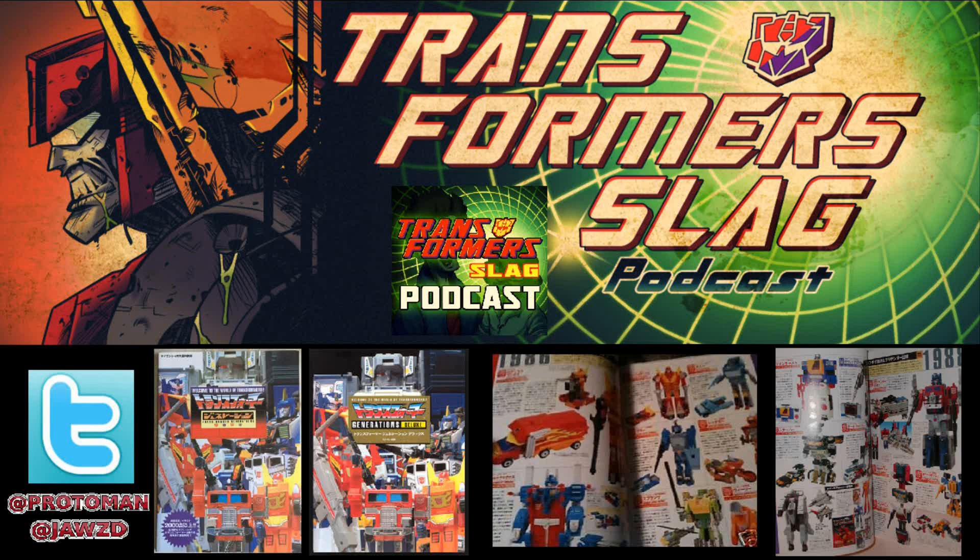To celebrate the 35th anniversary of Transformers, Hero-X is going to be reissuing the legendary Transformers Generations book — the deluxe version, which is the better one — for the low price of $25. This is an incredible book. My copy of the 2001 version is so torn up and beat up from all the times I referenced it.